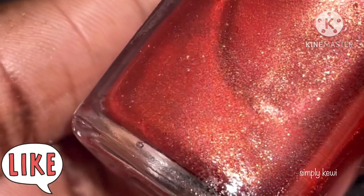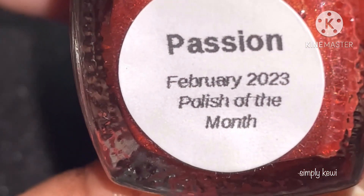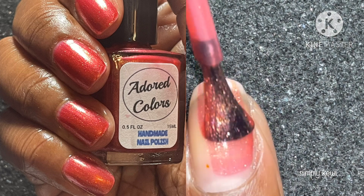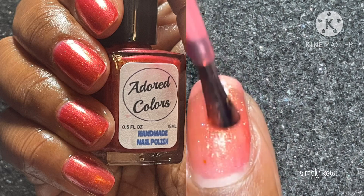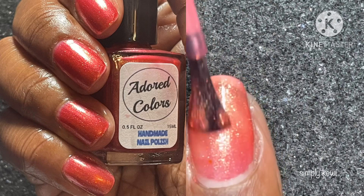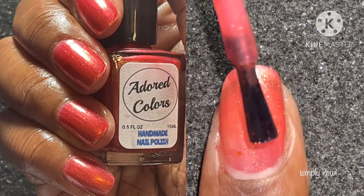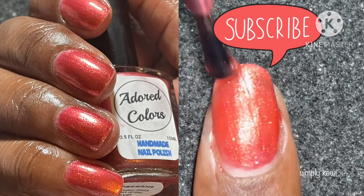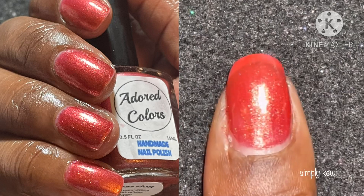For Polish of the Month, we have 'Passion' — a metallic, cool-toned red with yellow and gold sheen. With the application, I did notice that it has a loose consistency, so I suggest doing thin applications so it can build up nicely. It does build up well, but thin coats are key. It did make it a little more difficult with the type of brush that comes with this particular polish, but it is nice.